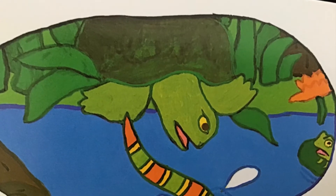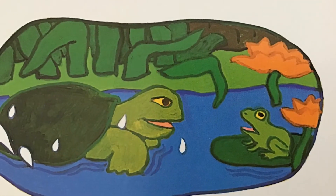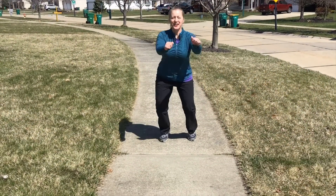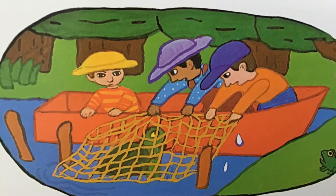How did the frog get away? These are the kids who picked up the net that wrapped around the turtle that slid into the pond and ate the snake that dropped from a branch and swallowed a fish that swam after the frog.